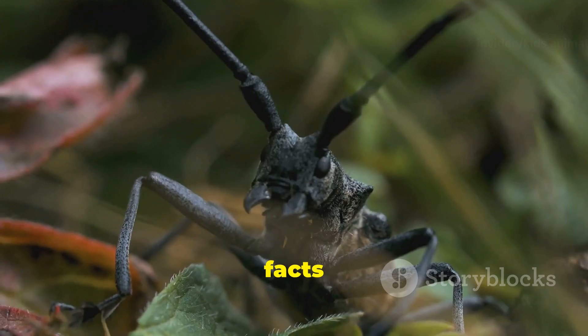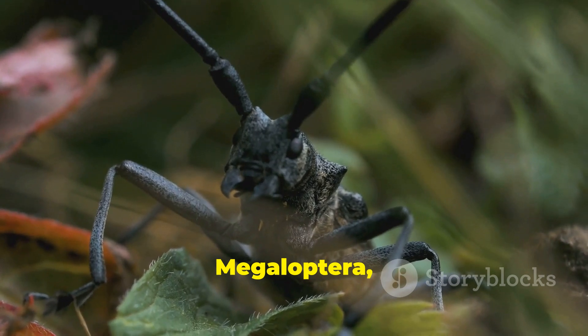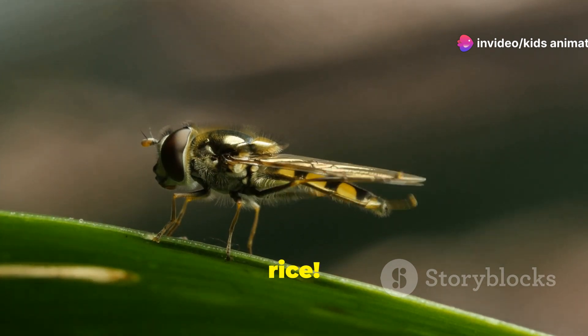Here are some fun facts. Did you know that the largest insect in the world is the megaloptera and it has a wingspan of over eight inches? And the smallest insect is the fairyfly, which is smaller than a grain of rice.